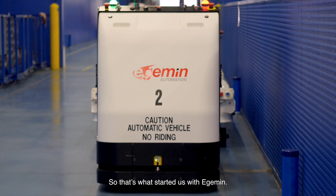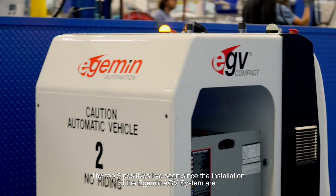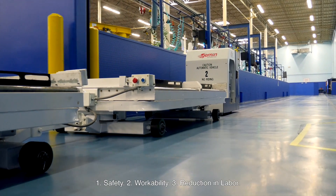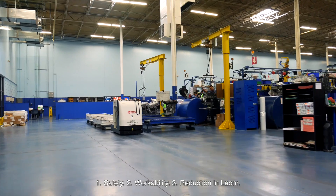That's what started us with Edgemen. The top three positives I've seen since the installation of the Edgemen EGV system are safety, workability, and the reduction in labor.